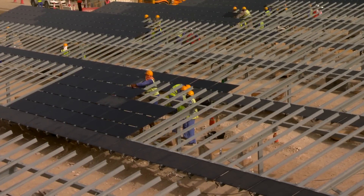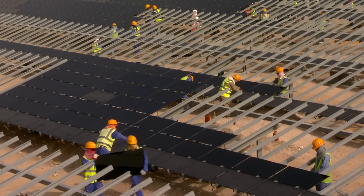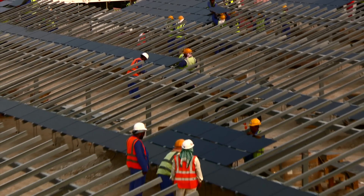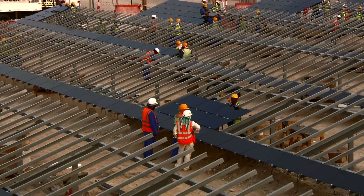From groundbreaking to grid connection, this plant was completed on schedule in less than 30 weeks. With a project workforce of 1,280 personnel at its peak, this plant required more than 1.4 million man-hours to complete, all of which were accident-free.